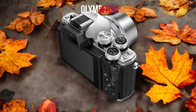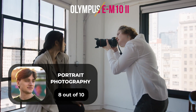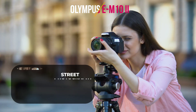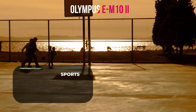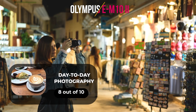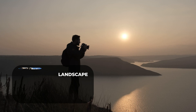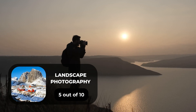Here are our ratings for the Olympus EM10 II. For portrait photography we give it an 8 out of 10. For street photography, a 10 out of 10. For sports photography, an 8 out of 10. For day-to-day photography, an 8 out of 10. For landscape photography, a 5 out of 10.